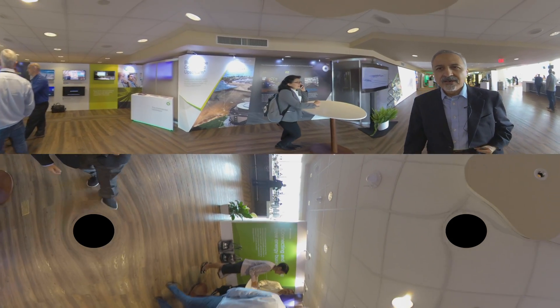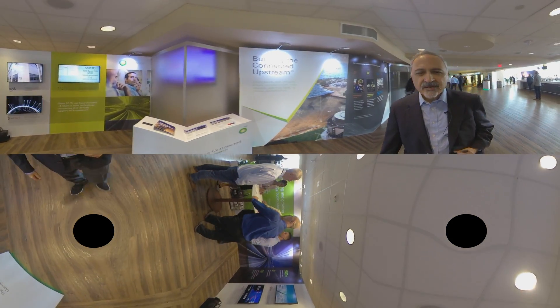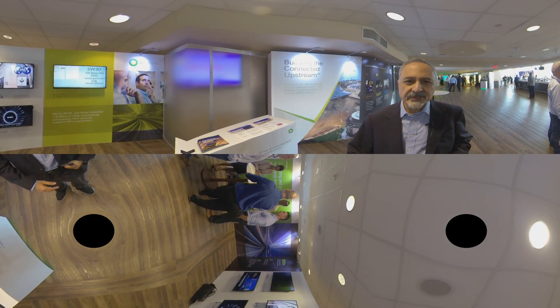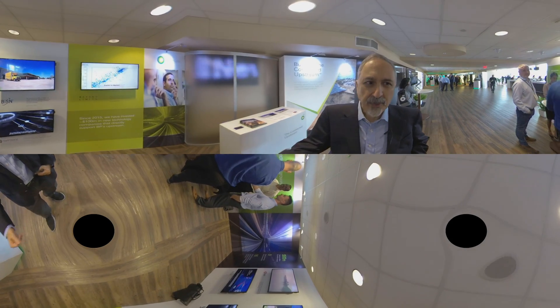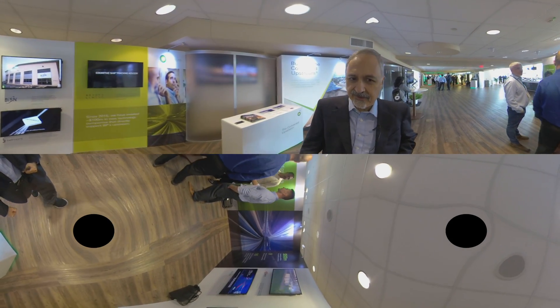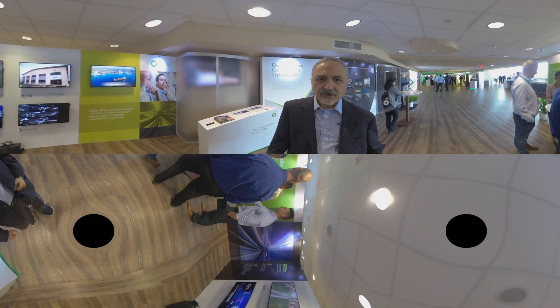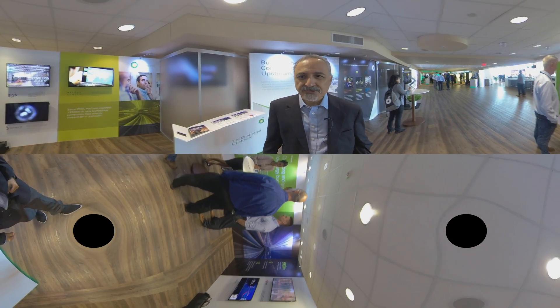And finally, on this wall, we are showing some of our venturing investments through BP Ventures, which is our internal corporate venturing arm. We have investments in companies that range from artificial intelligence, to well-work technologies, to fiber optics technologies, and a total of half a billion dollars have been invested in these technologies over the last few years.